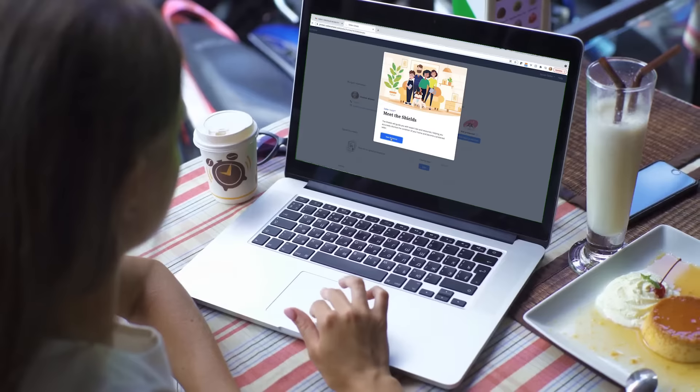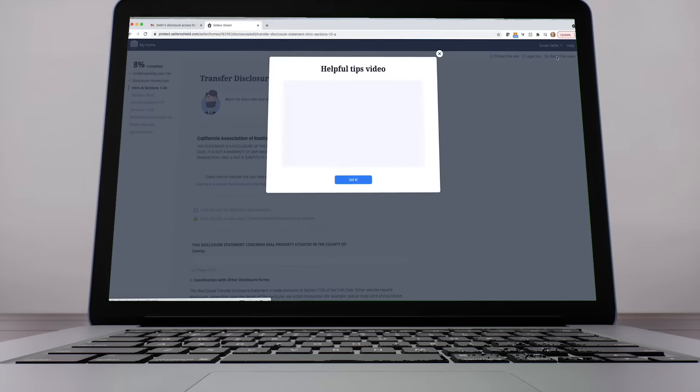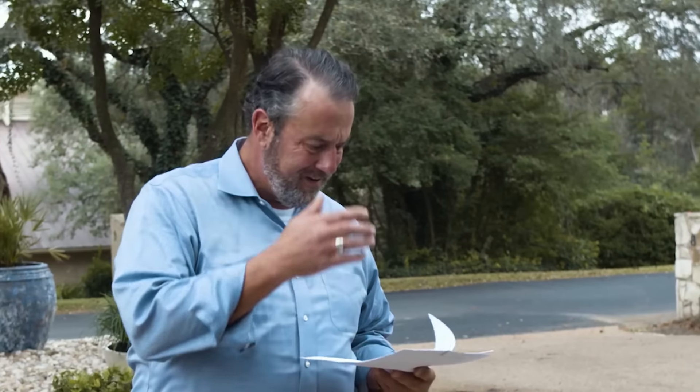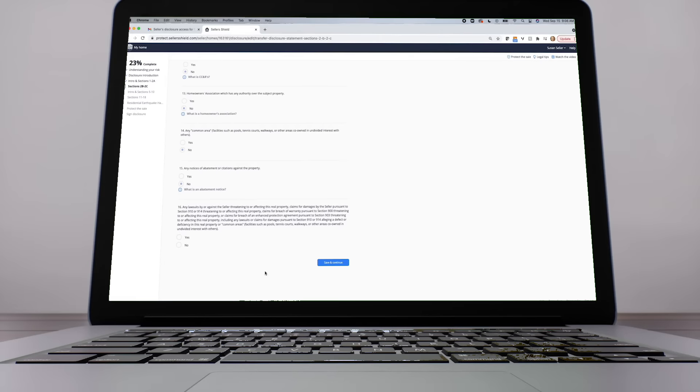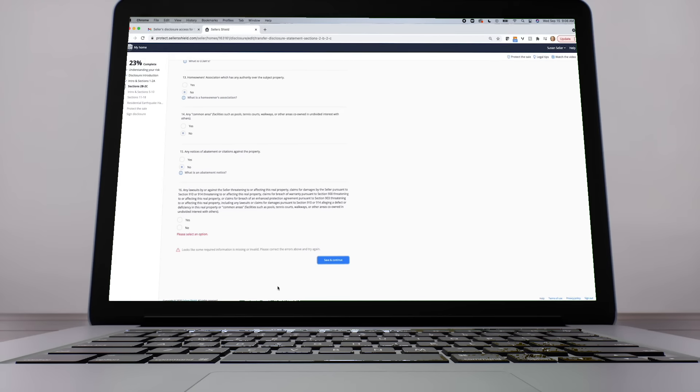If you're selling a home, you want Seller's Shield. Seller's Shield is the best way to prevent disclosure errors and protect yourself against costly home sale lawsuits. Our interactive platform was designed by legal and insurance experts to help sellers avoid common problem areas observed in the past. The platform also ensures that sellers answer every question before they sign their form, and finally, it's faster and easier. I recommend Seller's Shield to my clients because it's really my responsibility to protect them, and it also protects me as well as an agent.